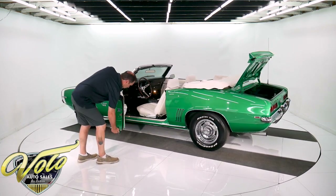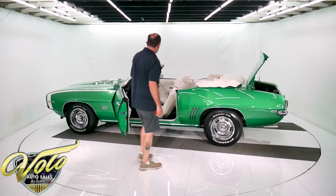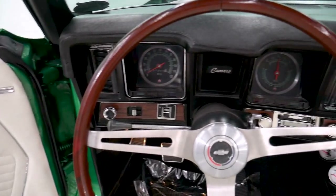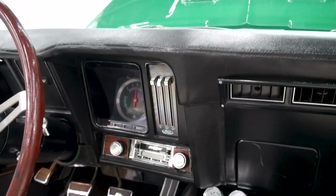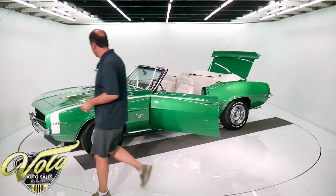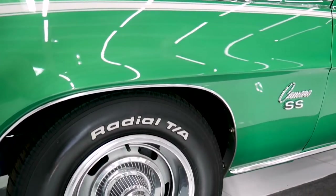Nice door jams. Bottom of the doors are clean, nice weather strips. It has a rosewood deluxe steering wheel. The interior lights work. It has a retro stereo and a console with aftermarket gauges. Hockey stick stripe, a nice-size rally wheel, and some nice BF Goodrich tires.